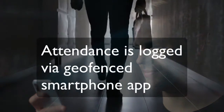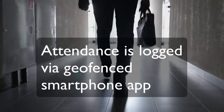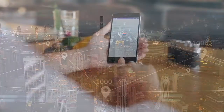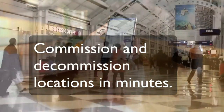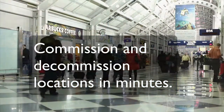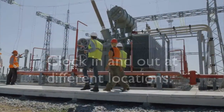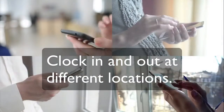Employees and contractors use the AuraX SDI smartphone app to clock in and out of a location without needing any special tags or biometrics. New locations become instantly available on the phone as they are rolled out centrally. Whether an employee or contractor works at a single location or roams, the extremely simple clocking systems are available in the palm of their most trusted personal device.